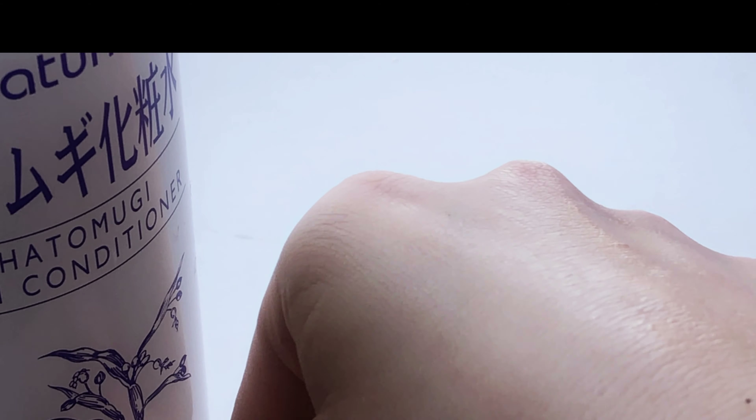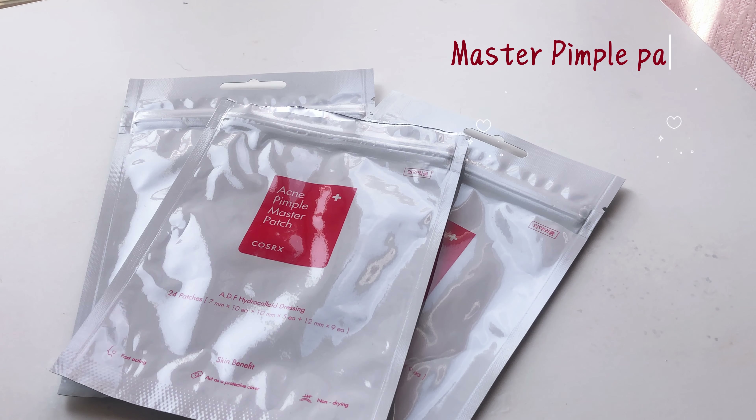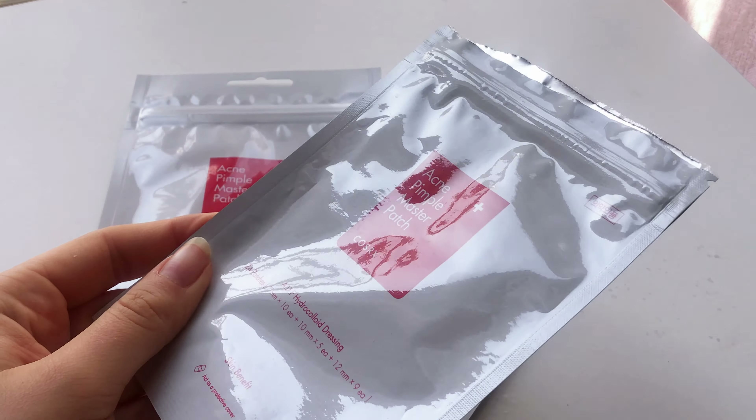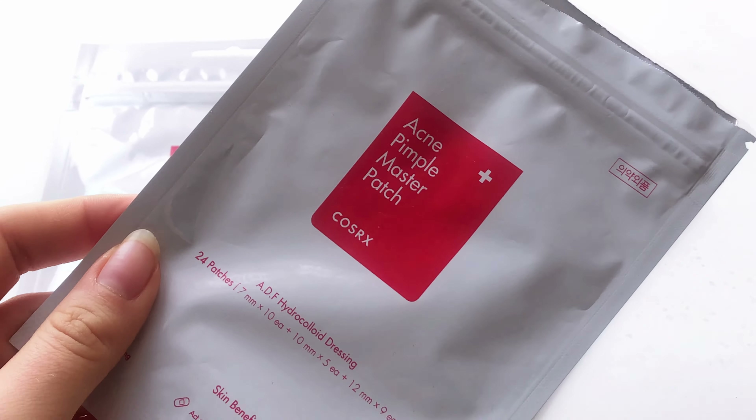I love the consistency of this gel and how fast it absorbs into the skin. It has a strong yet subtle smell and is not too intrusive. Whenever I feel like I need some hydration, this gel feels extremely refreshing.